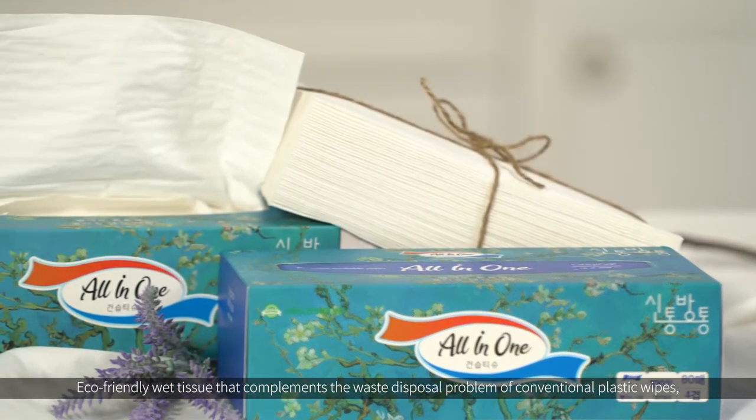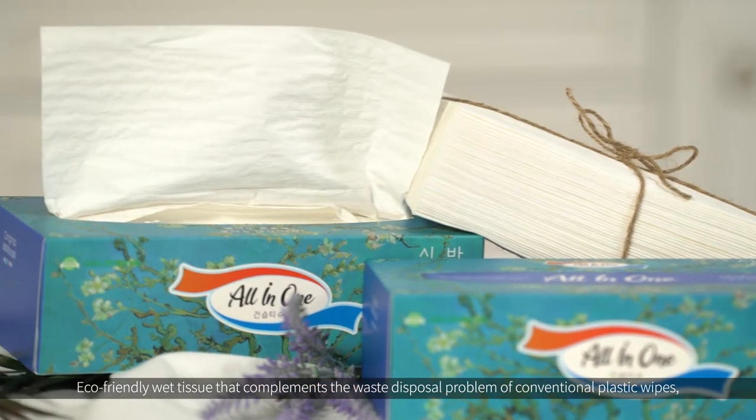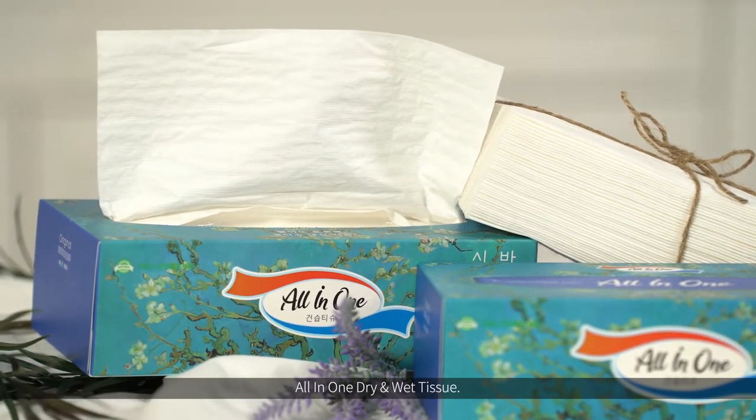Eco-friendly wet tissue that complements the waste disposal problem of conventional plastic wipes — all-in-one dry and wet tissue.